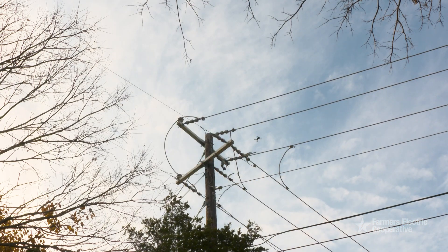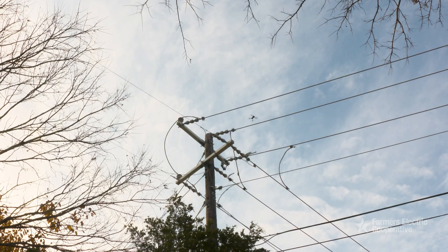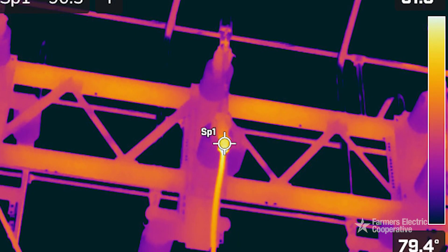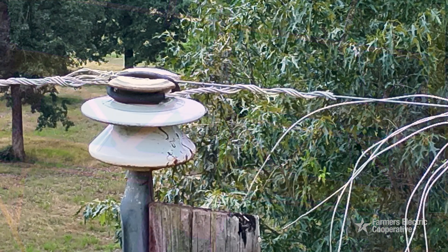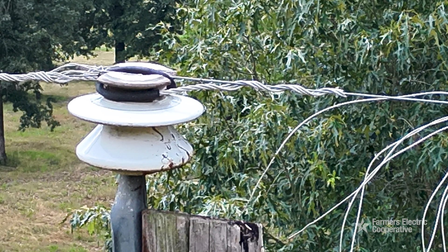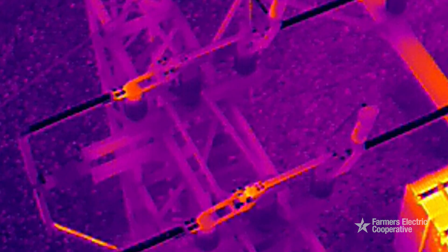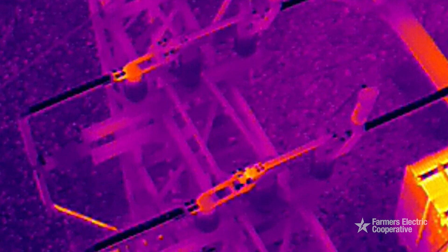You may not see the problem immediately, but if we turn it over to infrared mode you'll be able to spot the problem with thermal imaging. Connection issues, maybe on a transformer or a piece of equipment — a lot of times you can't see the issue just looking at it, but when we look at it through infrared it'll actually show heat, which is a sign of a loose connection.